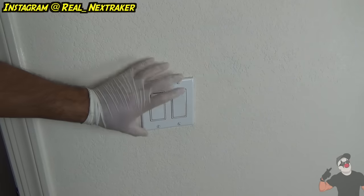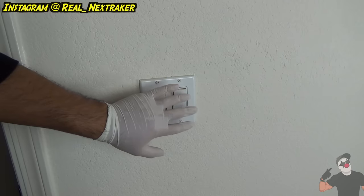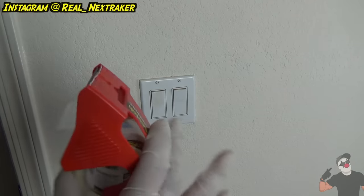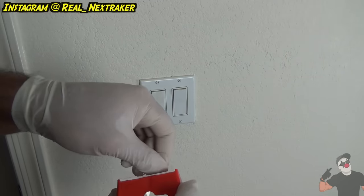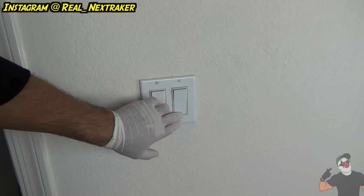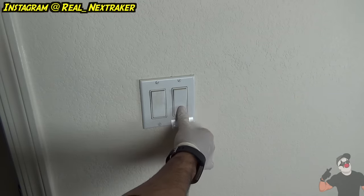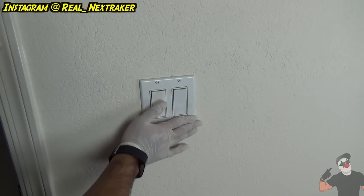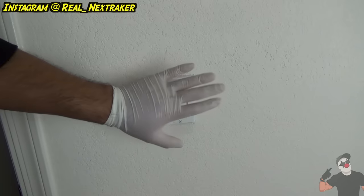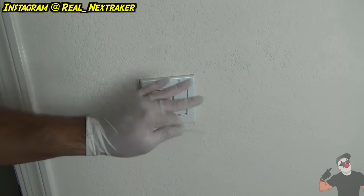Now we're going to mess with the light switch — it has to be one of these flat switches. On April Fool's Day, make sure the room has the light turned off. Take a piece of clear tape and tape it on the bottom of the switch since the lights are off. Your victim will walk into the dark room, try to turn on the lights, and it's stuck — it won't turn on. These little pranks are perfect for April Fool's Day.